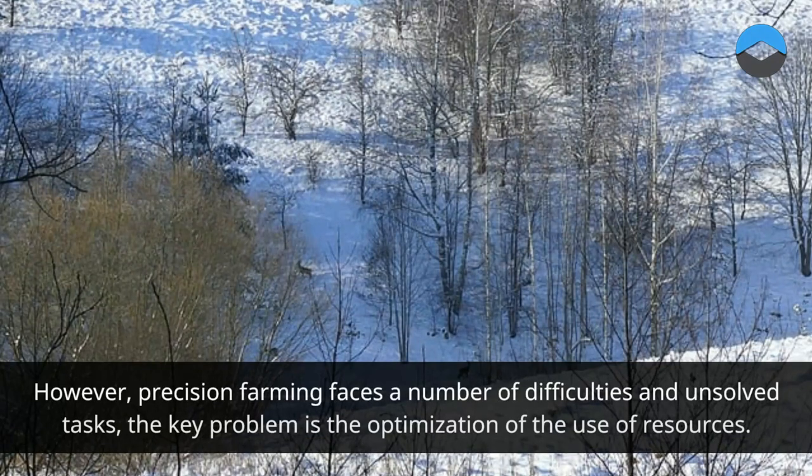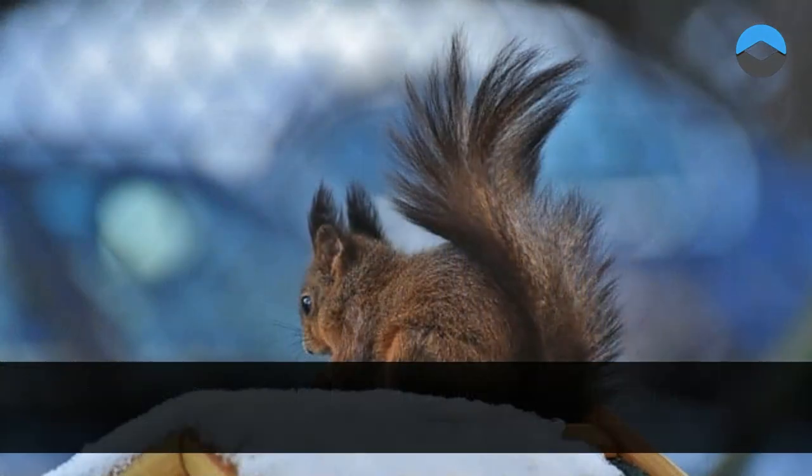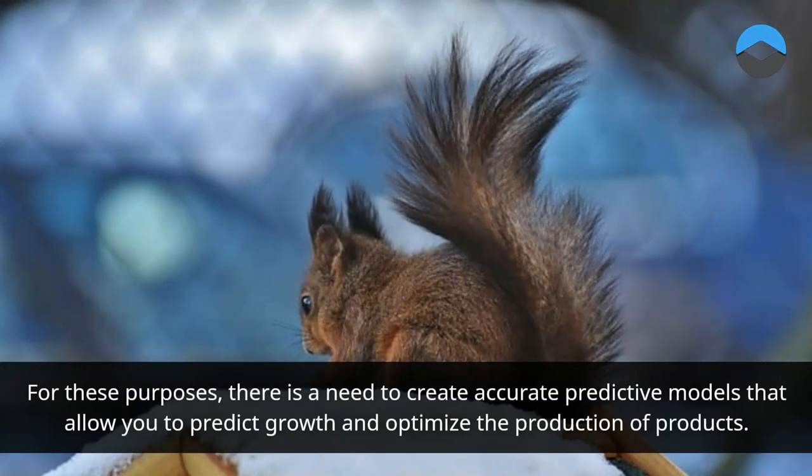However, precision farming faces a number of difficulties and unsolved tasks. The key problem is the optimization of the use of resources. For these purposes, there is a need to create accurate predictive models that allow you to predict growth and optimize the production of products.